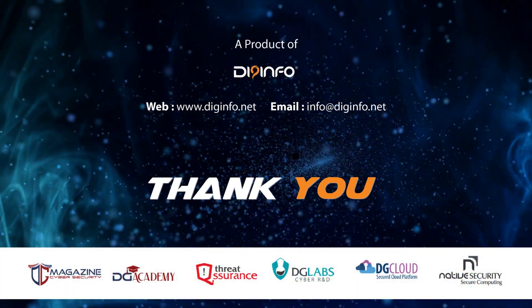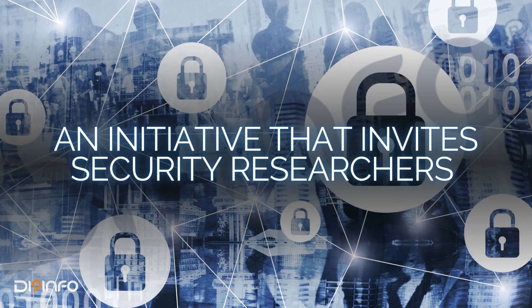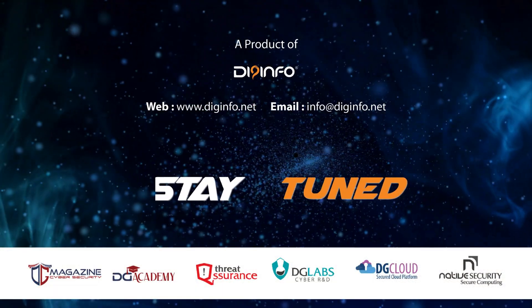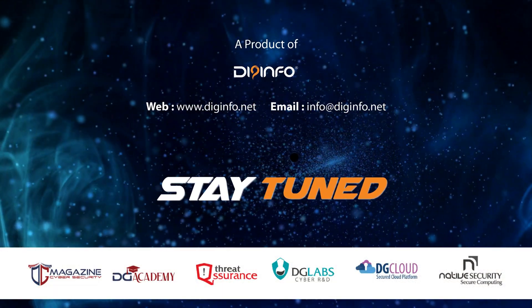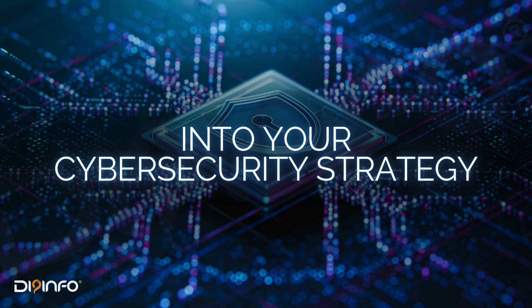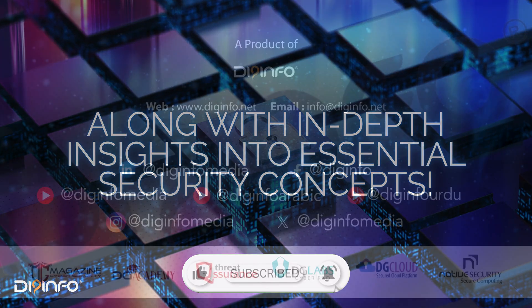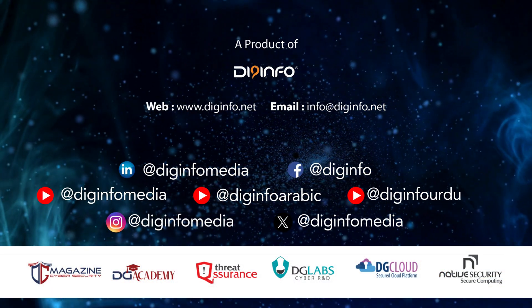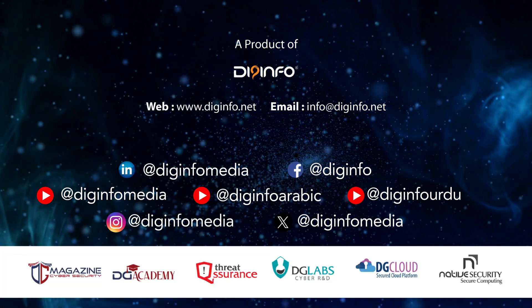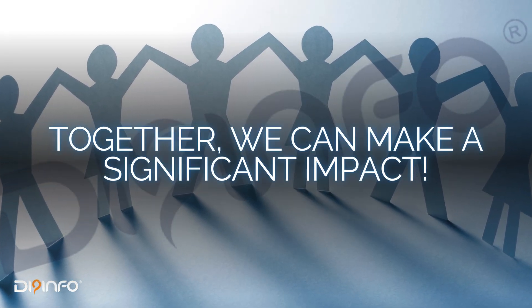Thank you for joining us in this discussion on Bug Bounty Programs — an initiative that invites security researchers to find and report vulnerabilities in exchange for rewards. Stay tuned as we explore techniques and applications to help you effectively integrate bug bounty programs into your cybersecurity strategy, along with in-depth insights into essential security concepts. Discover all of DG Info's innovative solutions in cybersecurity and join us in shaping the future of proactive threat detection and response. Together, we can make a significant impact.